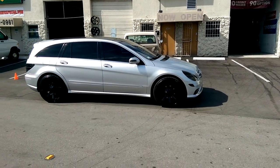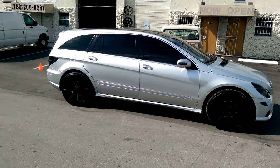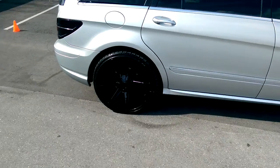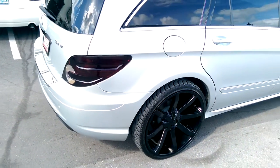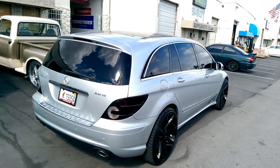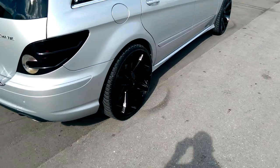This is your boy KB from Doves and Tires TV at dovesandtires.com. Right now we're looking at the KMC Slides in 24 inch — great looking wheel, gloss black. This is a 2008 R350, great looking vehicle.